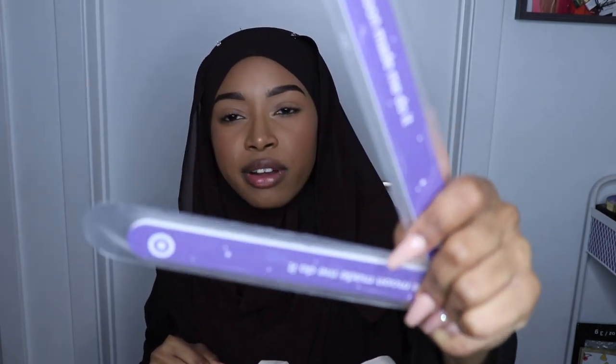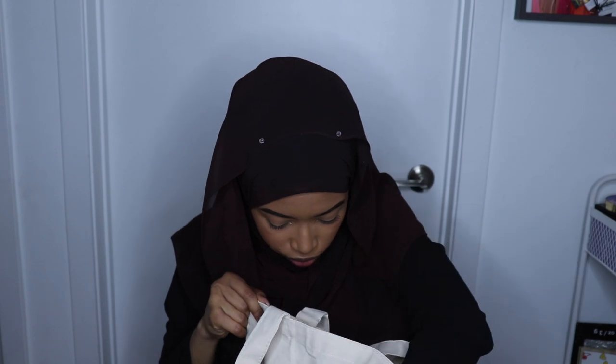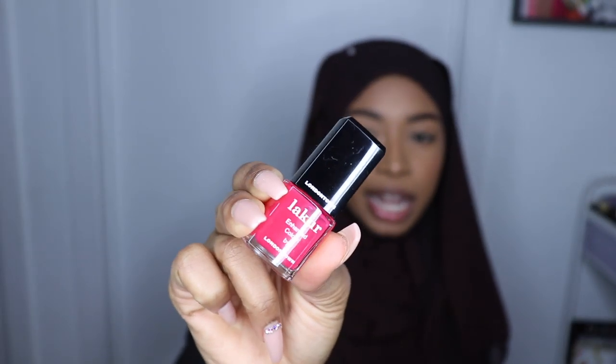I got these two nail files from Target — they were giving out a bunch so I just took two. And then I got this little nail lacquer for free from London Town. You just had to play a little game and you got a nail polish.